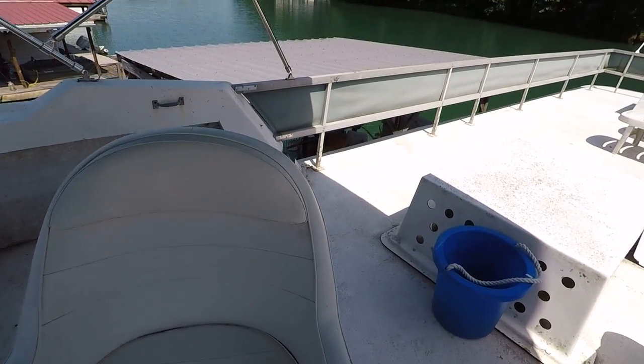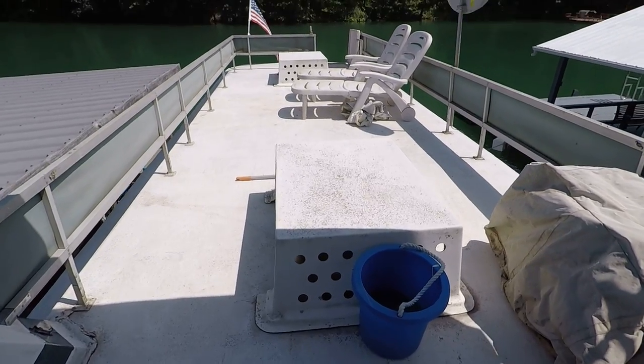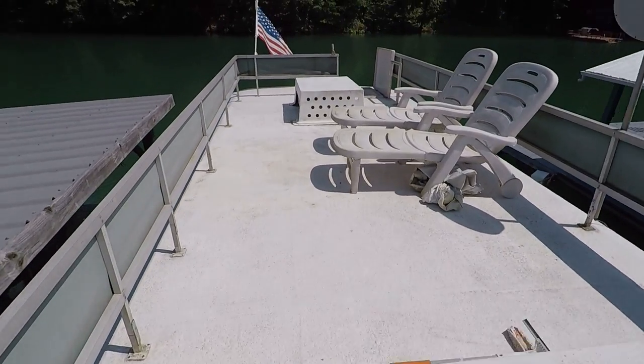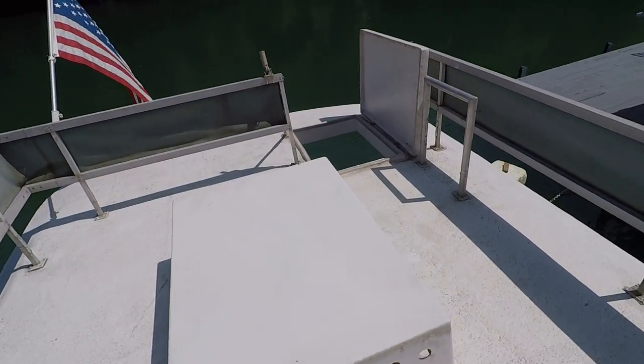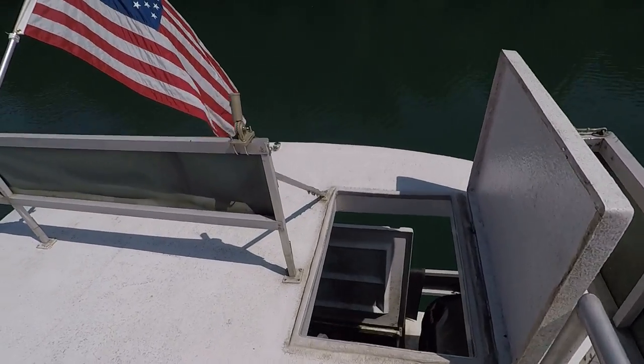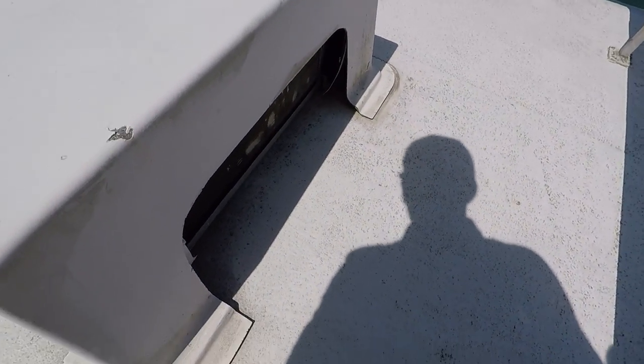The sellers have purchased another boat — that is the reason for selling this one. We're going ahead and getting it on the market while those repairs are taking place. I'll climb back down the ladder and walk around the exterior side decks.